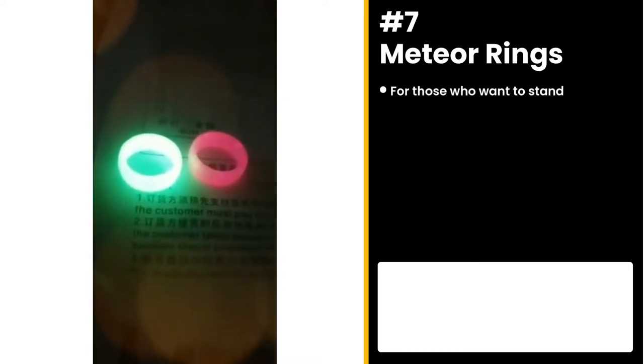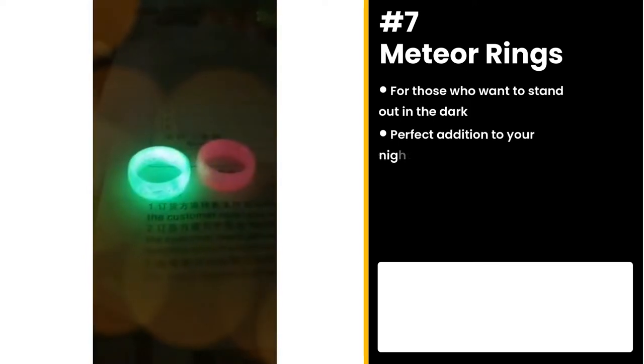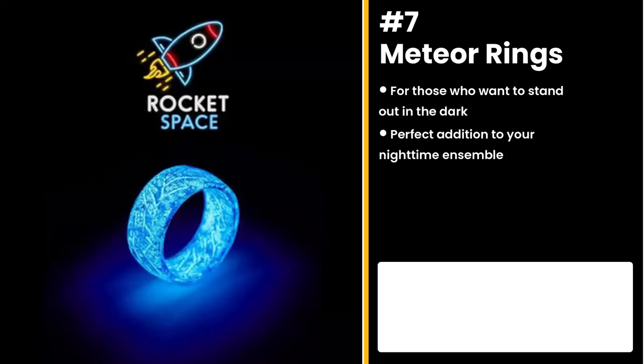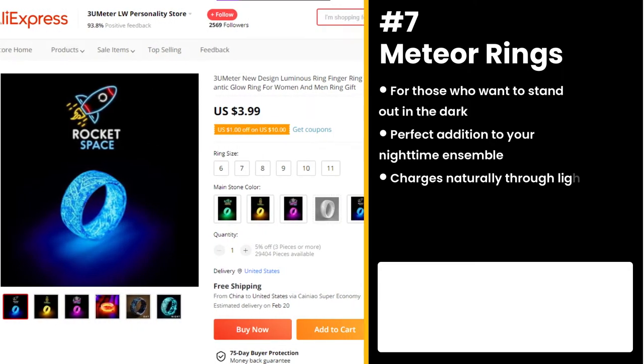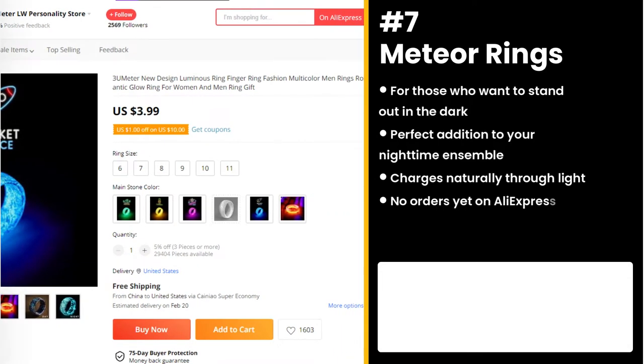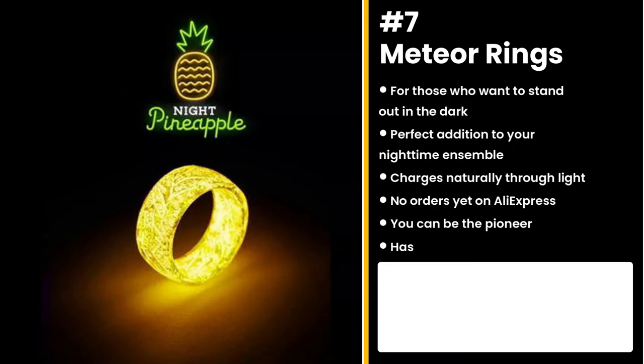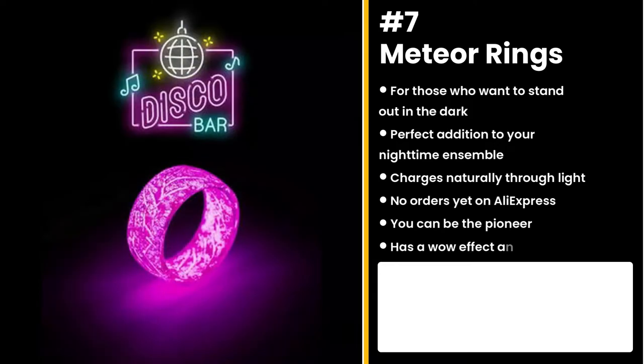The next product is for those who want to stand out in the dark: the Meteor Ring. This is the perfect addition to your nighttime ensemble. It charges every time it's exposed to any source of light, including daylight. It has no orders yet on AliExpress, so you can be the pioneer. This product has a wow effect and is untapped, so you can take advantage — this might be your only chance to get noticed.